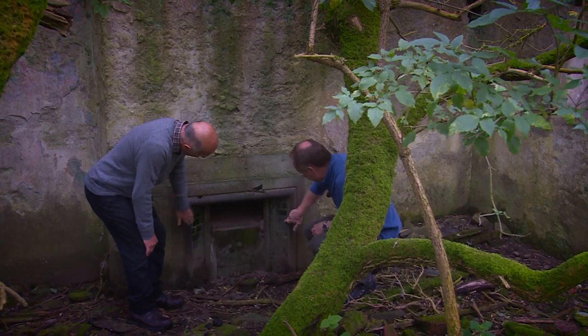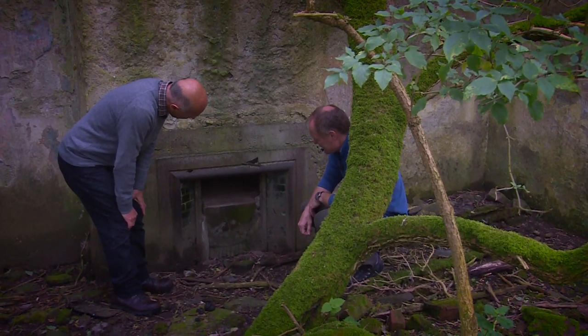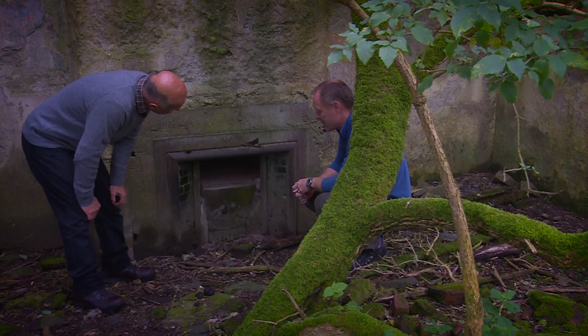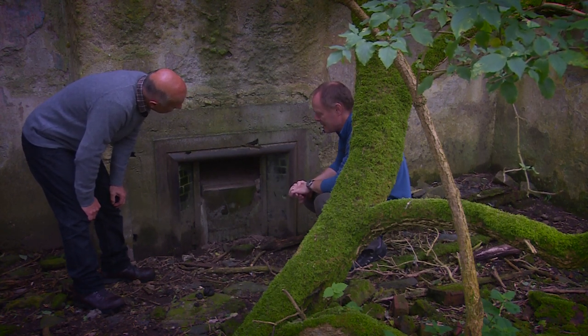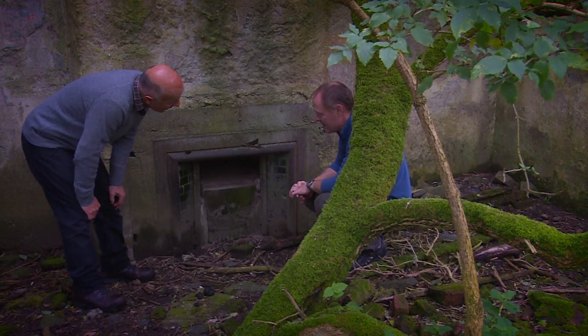When you look at something like that — I know we talk about everything having a function — but this is just for style, isn't it? This is just for show. So there was a bit of money in this place at one time. You do find that there's quite a lot of these tile surrounds that came into the island in the 1920s and 30s, and apparently that's when it was last farmed, so it may tie in.